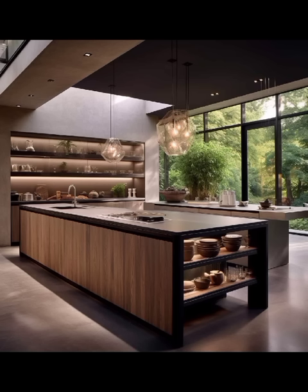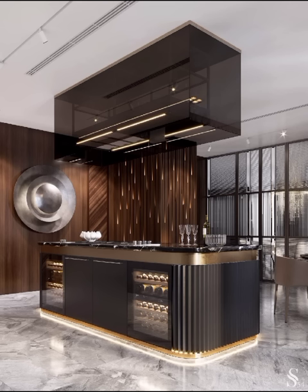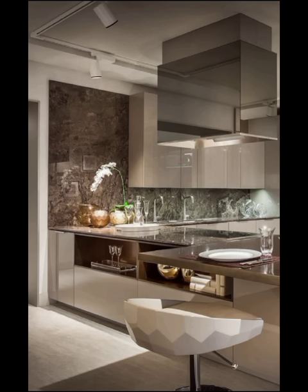On the other end of the spectrum, we have the industrial-inspired modern kitchen. This design trend has gained popularity especially in urban areas. Exposed brick walls, open shelving, and a blend of metal and wood accents create an urban, raw aesthetic.